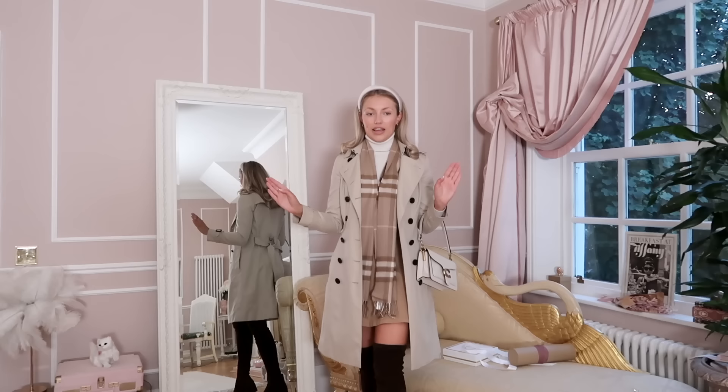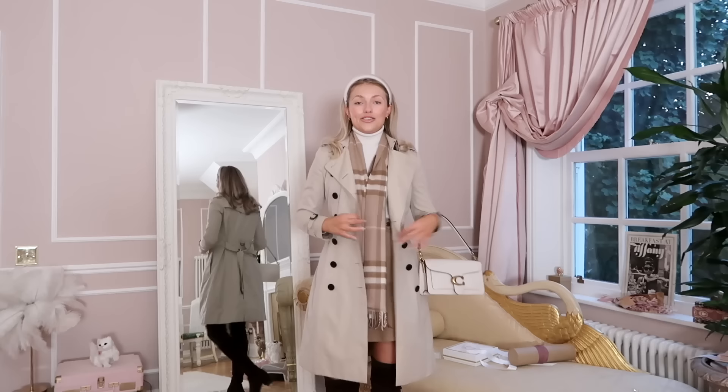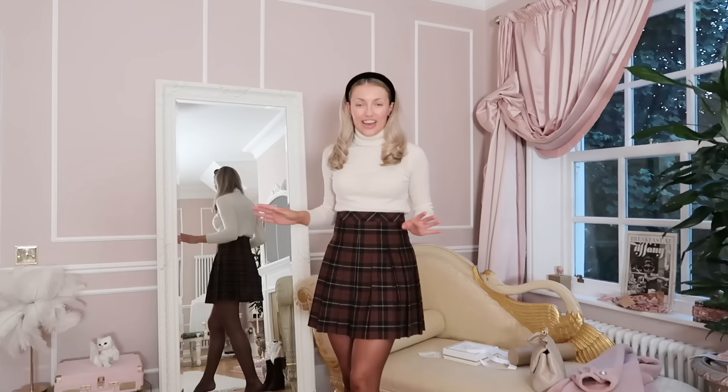It looks so good — and for me again it's just a staple easy throw-on, don't-need-to-think-about-it outfit, living in London especially. I think this is just such a London look. I really love this outfit — it's easy and such a classic.